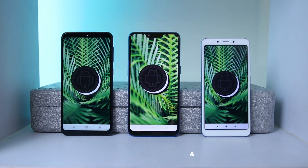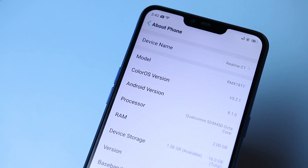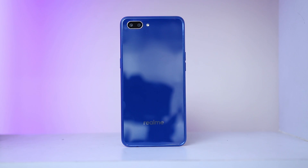All three phones run on Android 8.1 Oreo with their respective UIs on top. I personally like MIUI 10 and Samsung Experience UI. However, Color OS on Realme is not my cup of tea, but it completely depends on your preference.